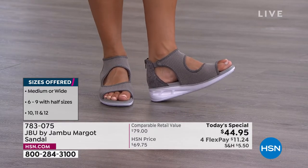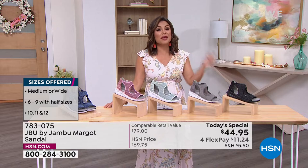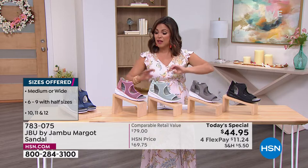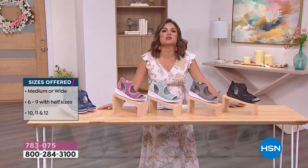You have 30 days to try them out — if you don't love them, send them back. But you only have one day to get it at that price of $44.95. Lots of colors and lots of ways to style this.